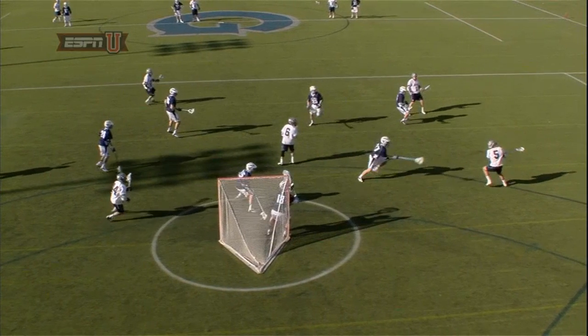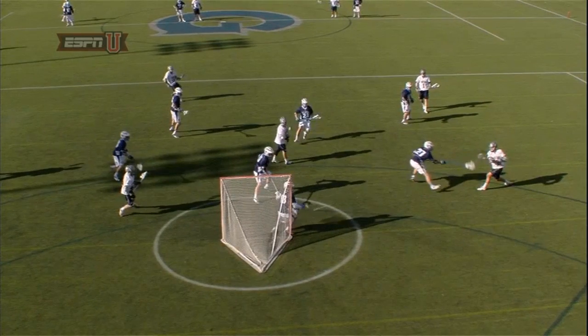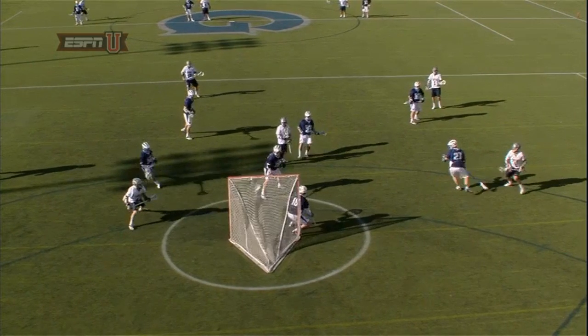However, that's not what they do. Bo Stafford gets left all alone, and he's able to beat Villanova goalie Reed Carlson.